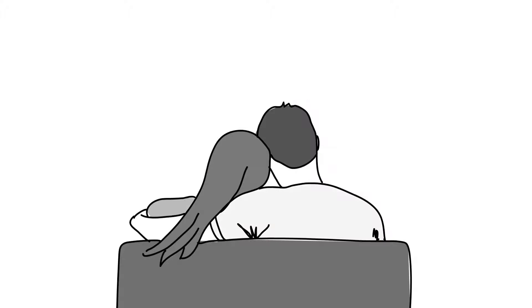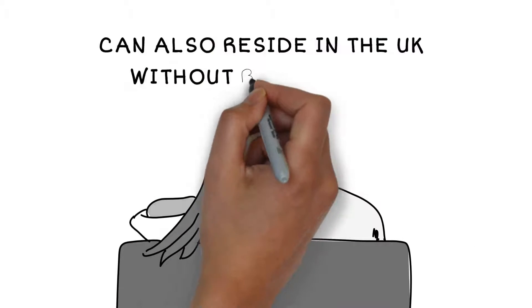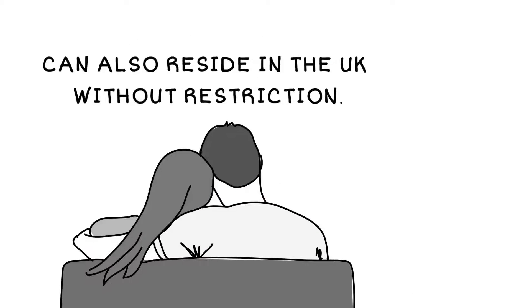European regulations mean that non-EEA partners of European citizens working and living here can also reside in the UK without restriction.